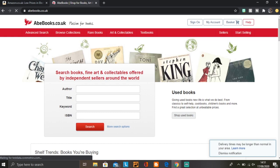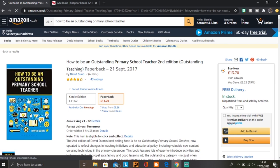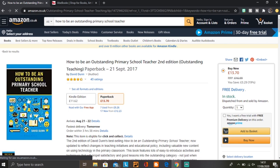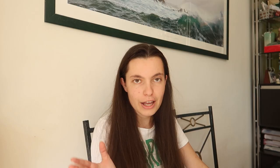My last tip — and oh my goodness, I wish I knew this website ages ago — is Abe Books, which I only discovered while researching this video. For example, searching 'How to Be an Outstanding Primary School Teacher' by David Dunn: retail is £16.99, currently on sale for £13.70. This also brings me to a tip I forgot: if you're being suggested the most recent edition, you can often get away with a previous edition. Older editions are cheaper and often there's not much difference.